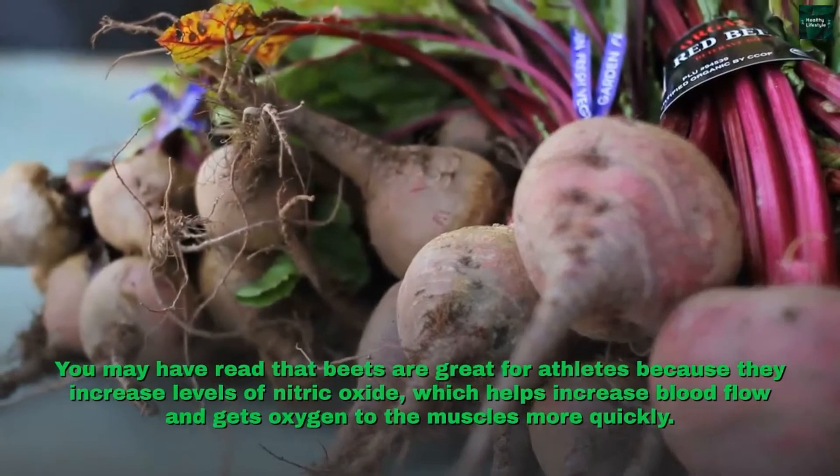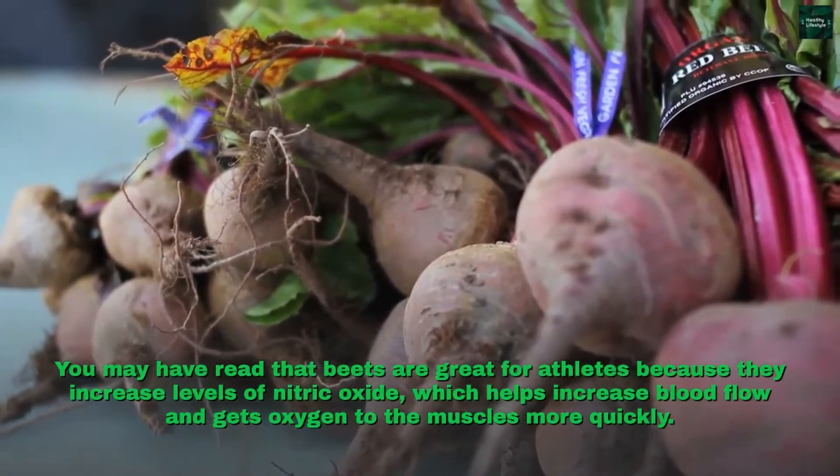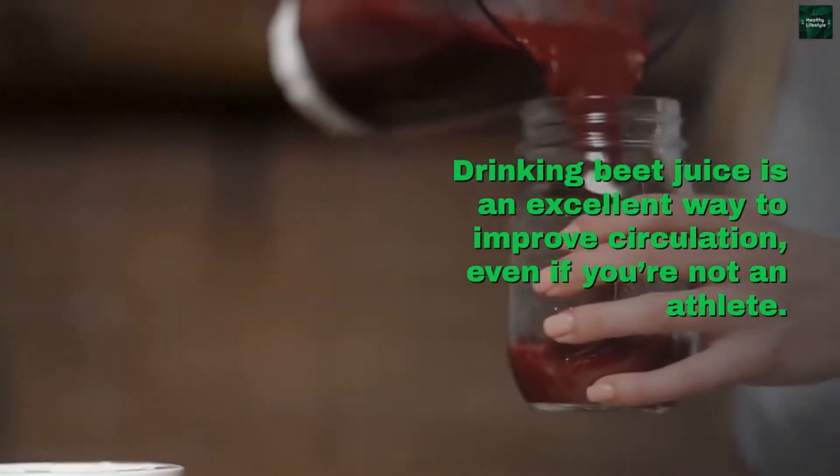Beets are great for athletes because they increase levels of nitric oxide, which helps increase blood flow and gets oxygen to the muscles more quickly. Drinking beet juice is an excellent way to improve circulation, even if you're not an athlete.